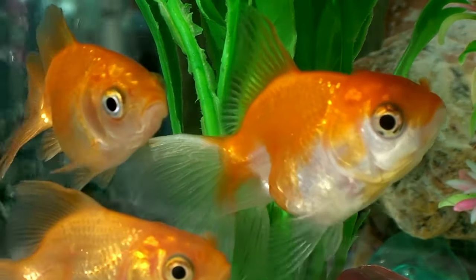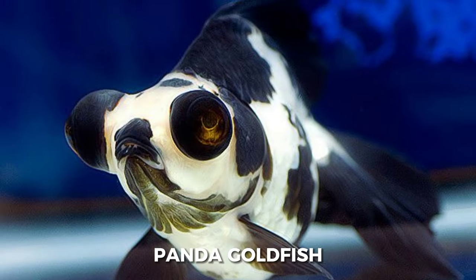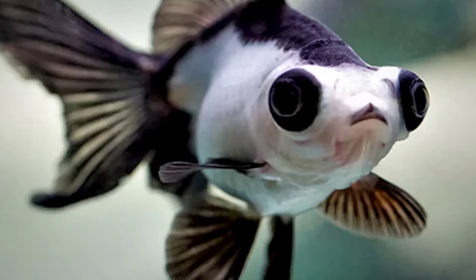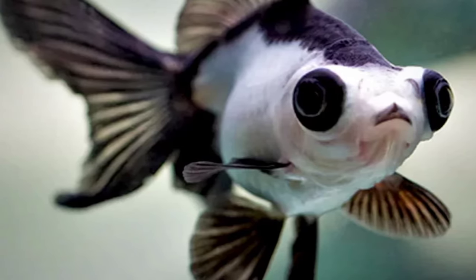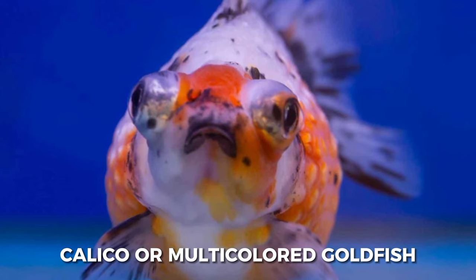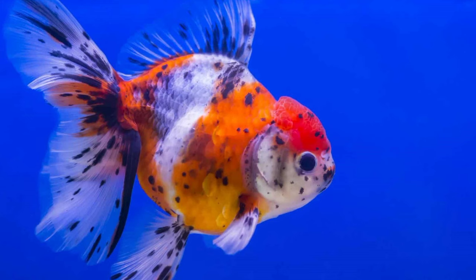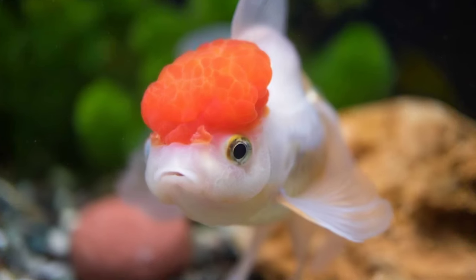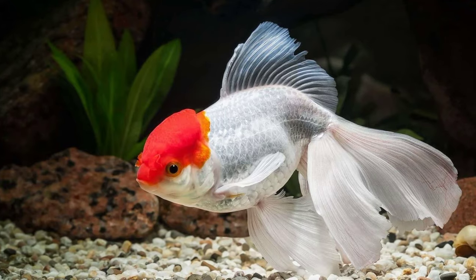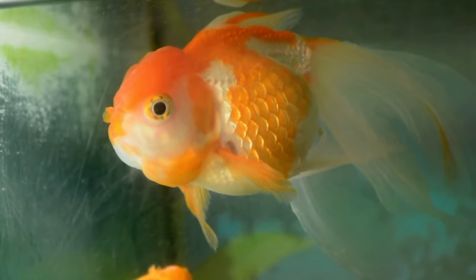Goldfish also come in an almost infinite variety of patterns, and that's what makes each individual so unique. Some goldfish with oddly beautiful patterns include the panda goldfish, also known as magpie or black and white goldfish, with variously marked pure black and white bodies; the calico or multicolored goldfish, which usually has nacreous scales and can have multiple colors in complex patterns; and the red cap goldfish, which typically has a white body with a red cap on the head.